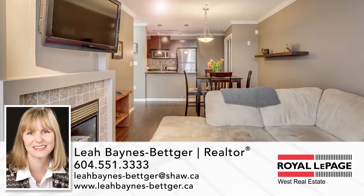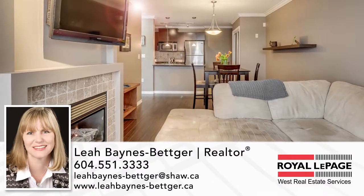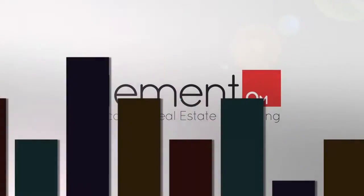To find out more about this home, or to schedule a private viewing, please contact Leah. If you enjoyed the video, let us know by liking it, subscribing to the channel, or sharing it with friends.